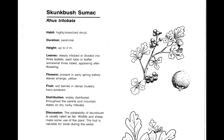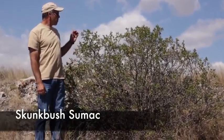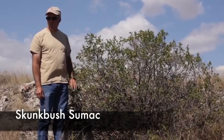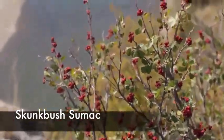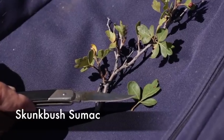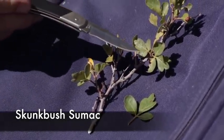Skunkbush sumac, or Rhus trilobata, is a perennial, native, cool season decreaser. Another plant with a distinctive three-lobed leaf, it has the presence of red berries later in the fall and is also good forage for wildlife such as elk and deer. The plant can grow to five to six feet tall. Here are the red berries, very present in the middle of summer, and a good example of the deeply divided three-lobed leaf found on skunkbush sumac.